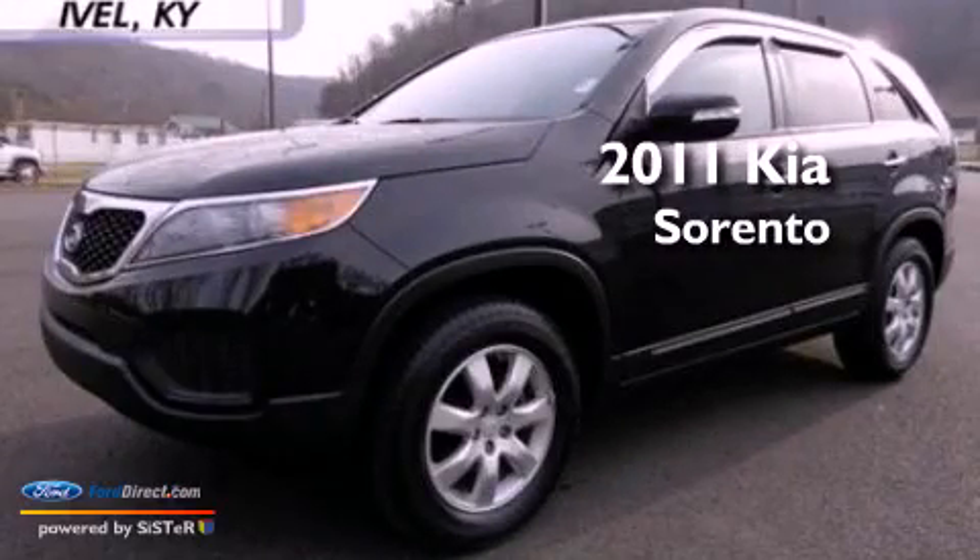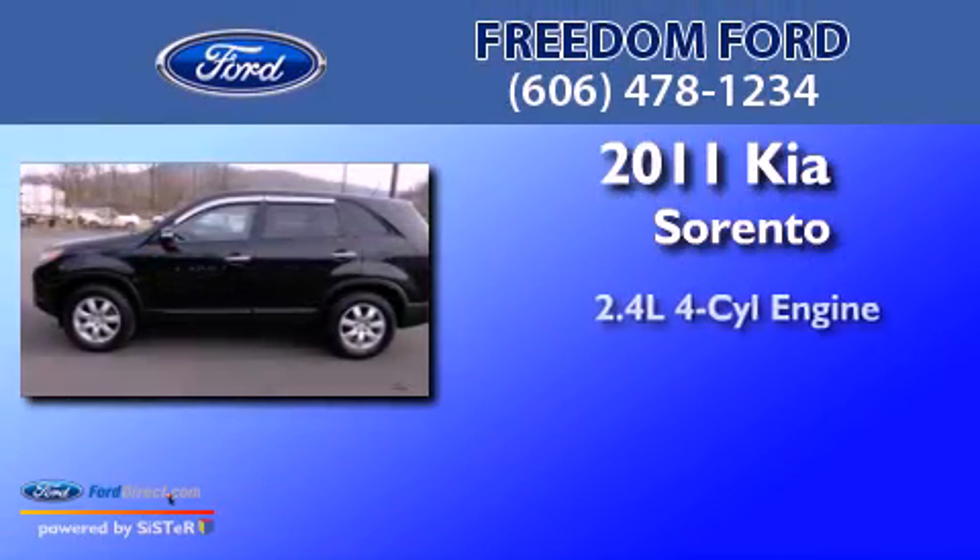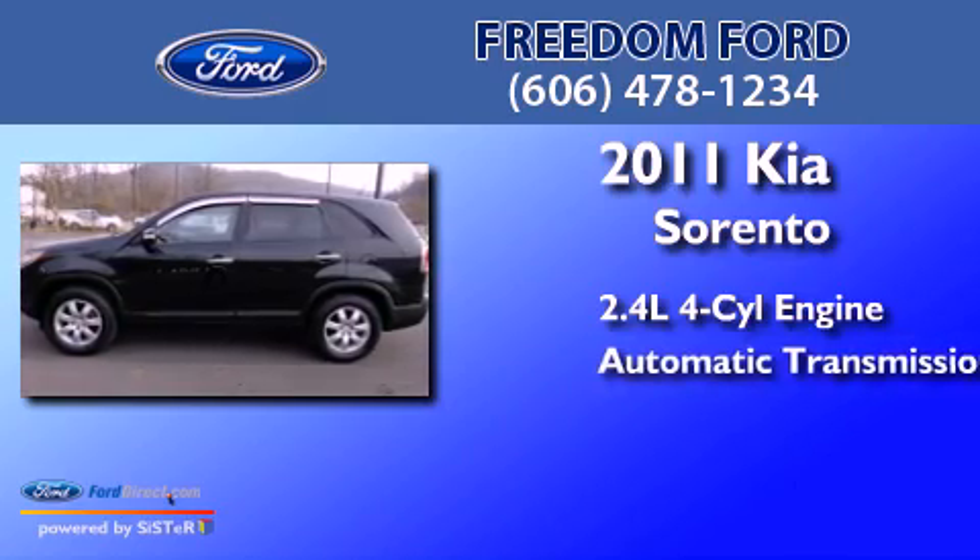This is a 2011 Kia Sorento. It has a 2.4-liter four-cylinder engine and an automatic transmission.